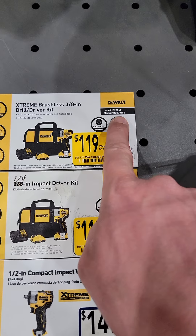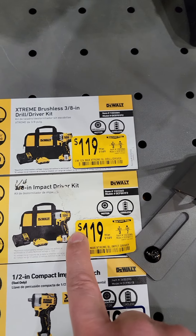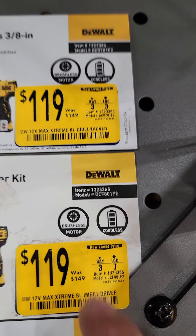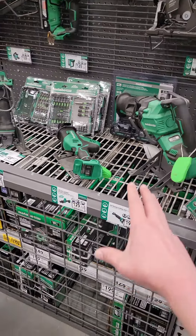The DeWalt DCD701 drill driver and DCF801 impact driver are both $119, down from $149. Very good deals there.